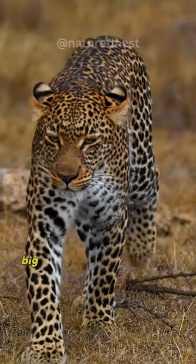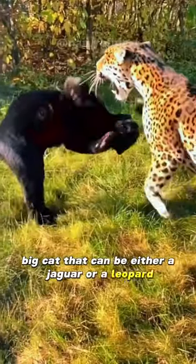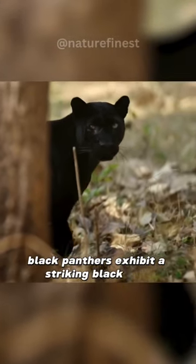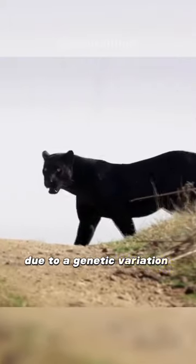Meet the Black Panther, a fascinating big cat that can be either a jaguar or a leopard with a unique twist. Unlike their spotted relatives, Black Panthers exhibit a striking black coat, due to a genetic variation called melanism.